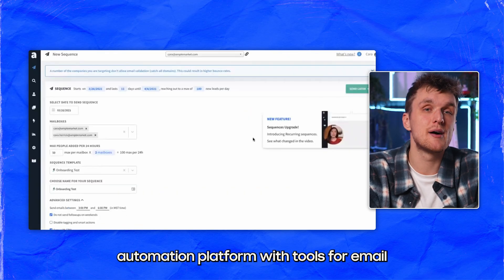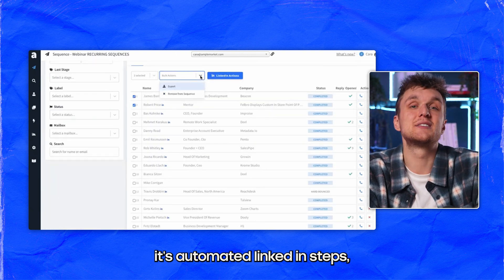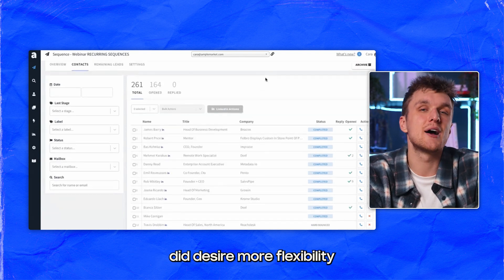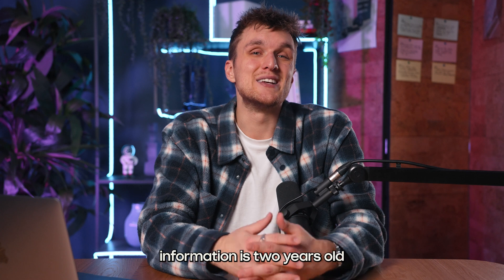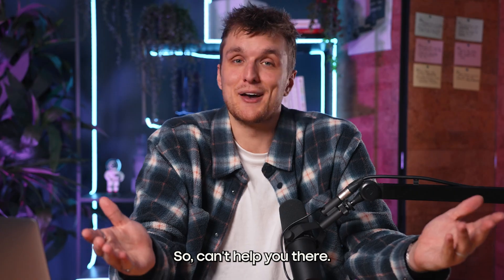AmpleMarket is a sales automation platform with tools for email sequencing and lead generation. Its automated LinkedIn steps — including LinkedIn voice messages — and integrations are great, but users desired more flexibility in modifying sequences once they've started running. Users reported moments where the contact information is two years old, and the search tool could be better. They also don't release pricing, so can't help you there.